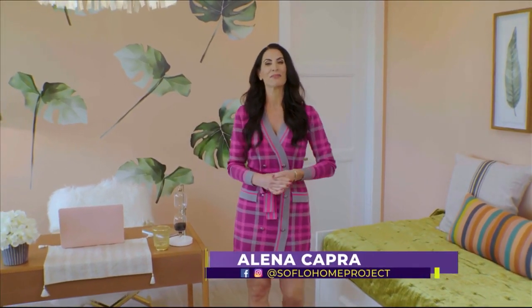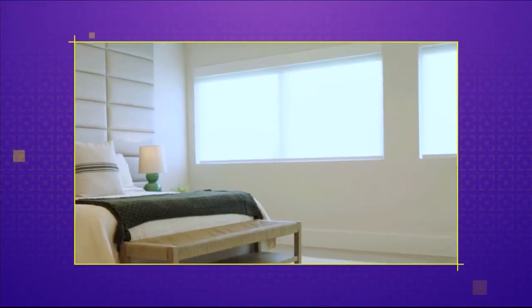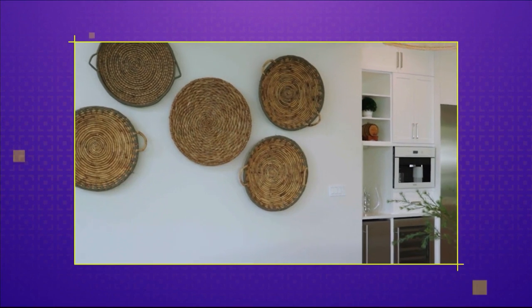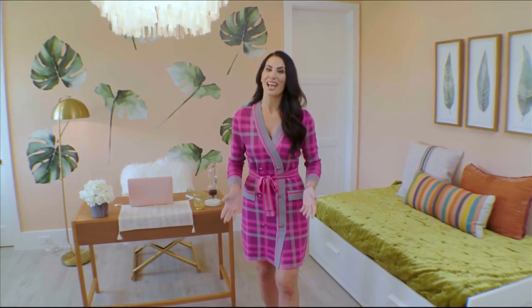We start the year off right by bringing some balance to your home through the decor. My name is Laura Clemente from Loyola Designs. I'm an interior designer that focuses on practical feng shui in your home. In having good feng shui in your house, you definitely have better, healthier relationships because it starts within you. If you take care of you and you take care of your home, everything else will follow. Get ready to bring balance and good energy into your home with the use of feng shui on today's SoFlo Home Project.